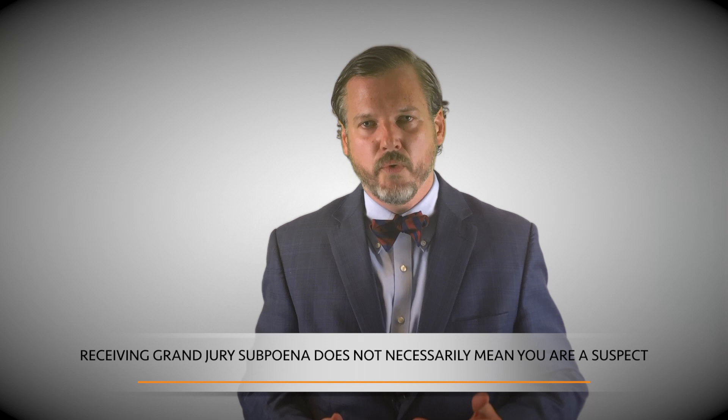U.S. Marshals can be sent to your house to put you in custody and force you to go and respond. So take the subpoena seriously.